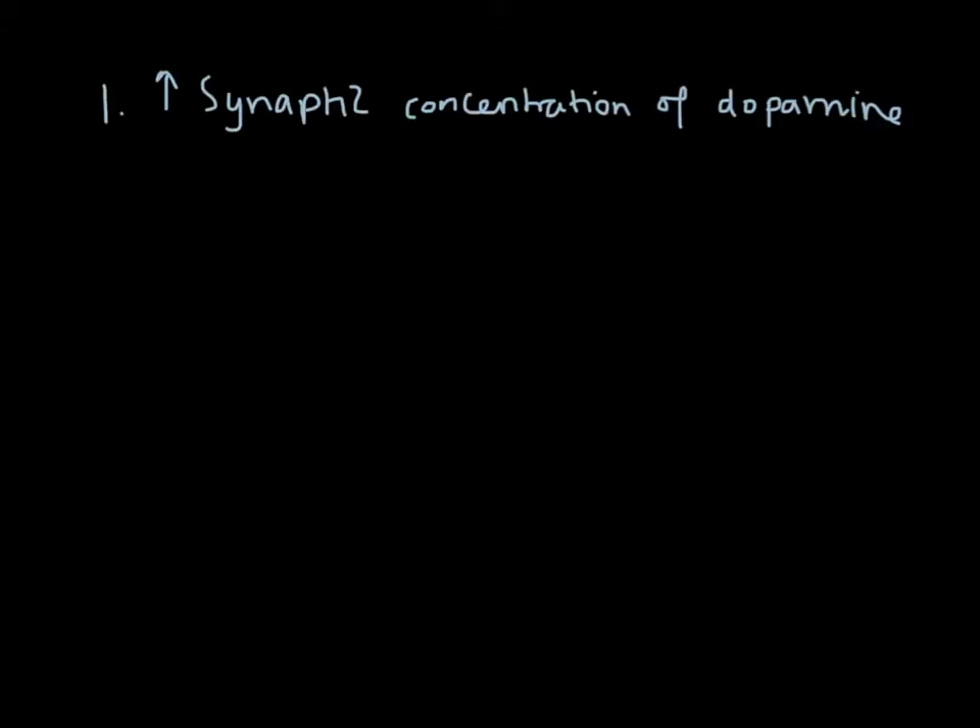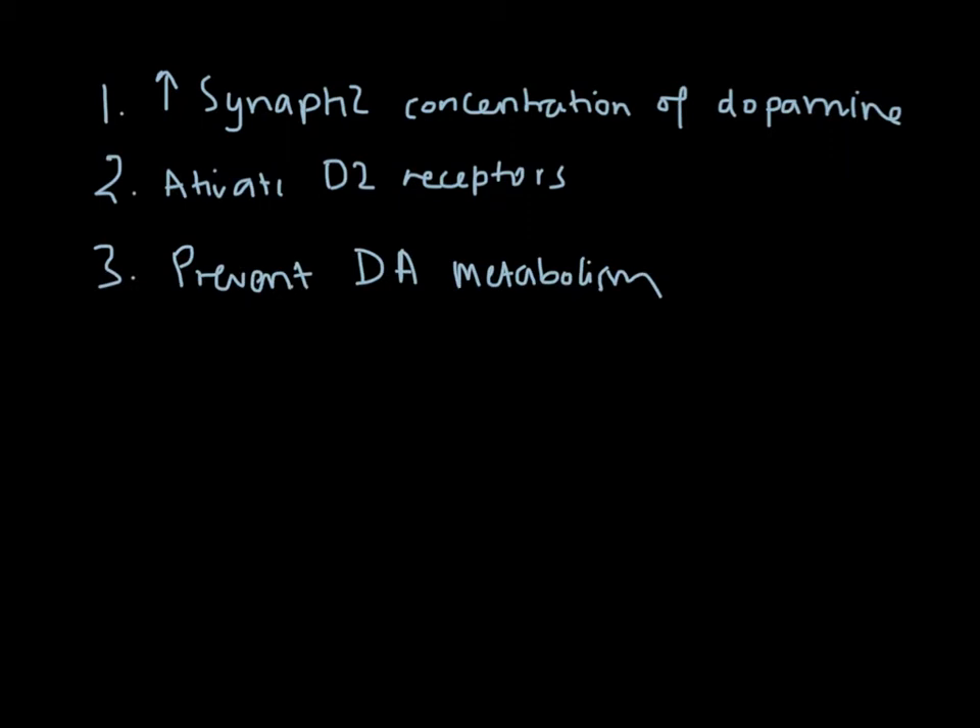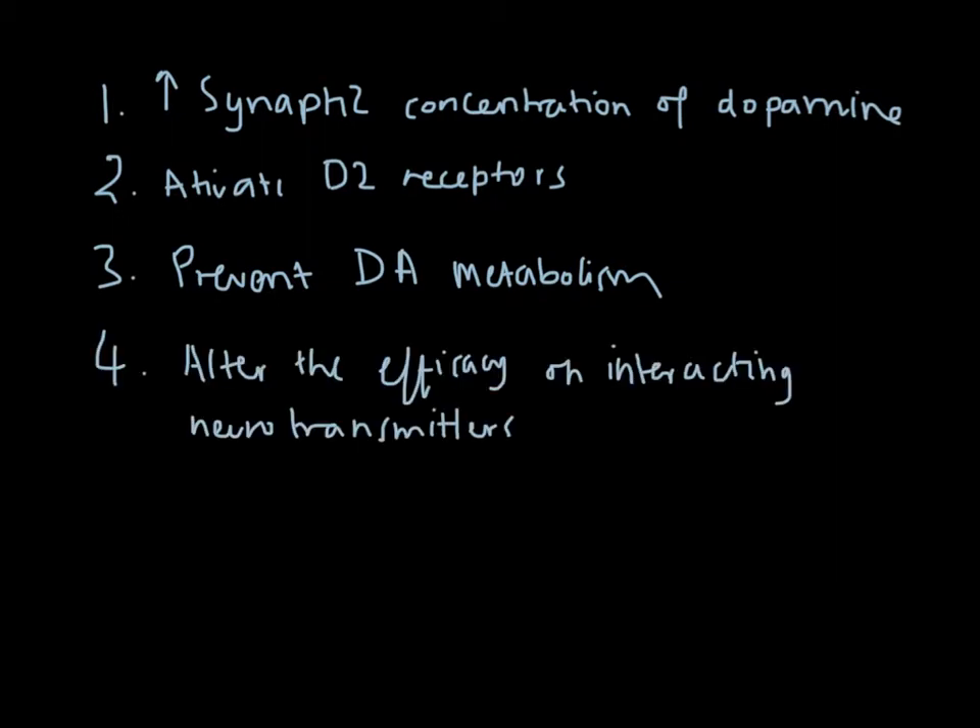We have four main strategies to increase the amount of dopamine in the brain. We can increase the synaptic concentration of dopamine, directly activate D2 receptors via dopamine agonists, prevent the metabolism or degradation of dopamine within the synapse and periphery, and lastly, alter the efficacy of interacting neurotransmitters. We'll start with number one: increasing the synaptic concentration of dopamine.